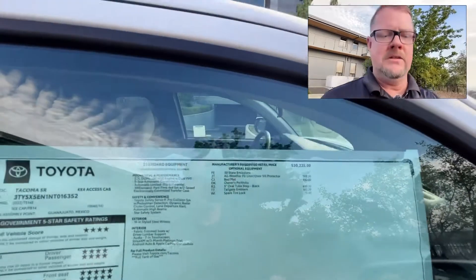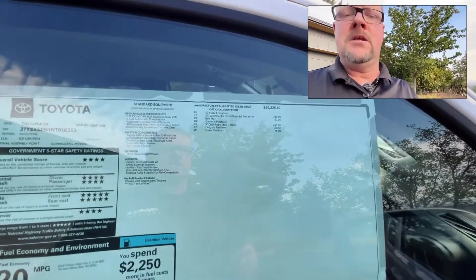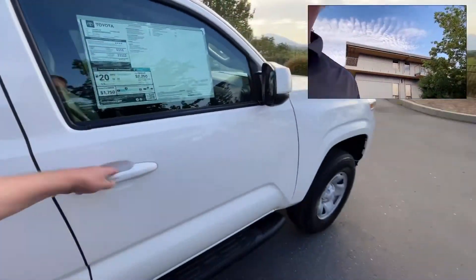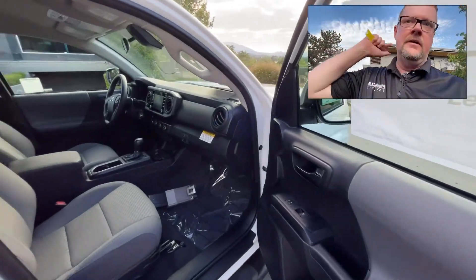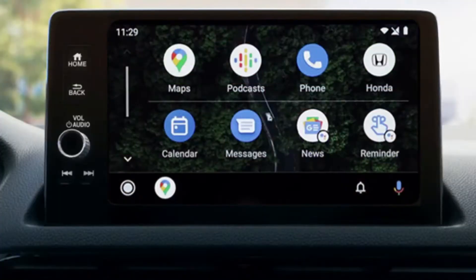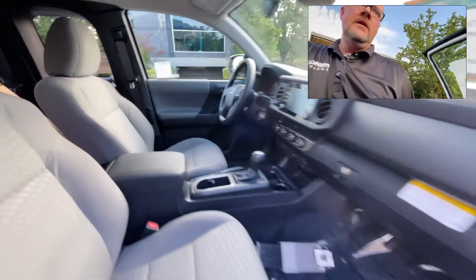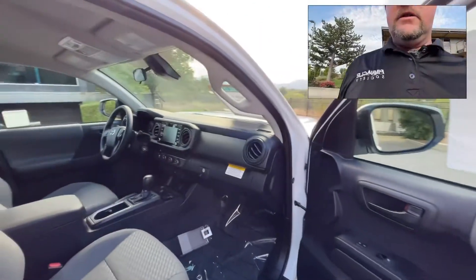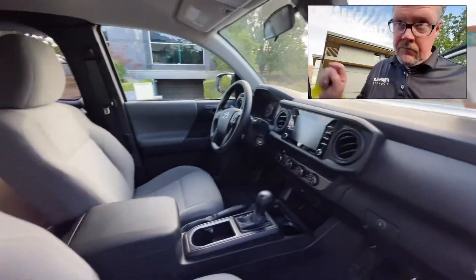Tailgate emblems at $160 could also go away. Realistically you could get this truck somewhere around $31,000 before tax, license, and doc fees depending on where you live. It still gives you the same features as most other models — Apple CarPlay, Android Auto, XM radio as an option, the same cloth seats you get in SR5s, and the same air conditioning and soft-touch interior and infotainment layout.